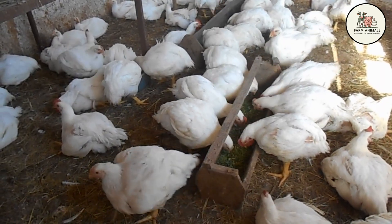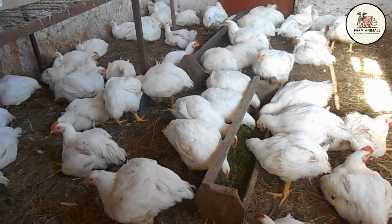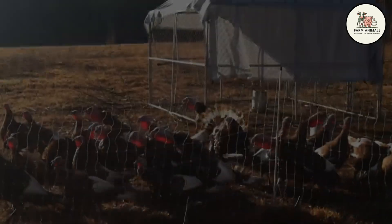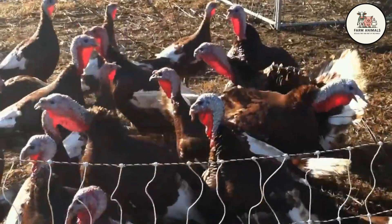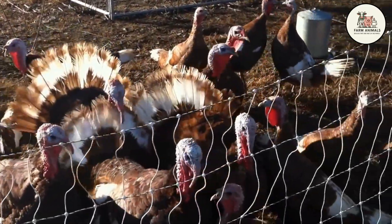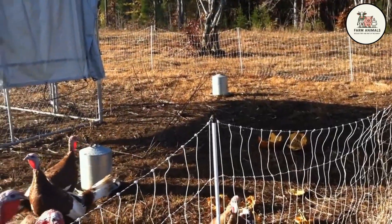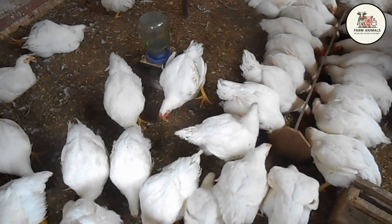Feed Conversion Ratio (FCR): the Cobb or Ross chicken has an exceptional FCR, generally around or less than 1.5 — meaning less than 1.5 pounds of feed for one pound of meat. This is the engine of its profitability. The turkey, due to its final size and longer cycle, has a slightly higher FCR; while extremely efficient in early stages, the cost of maintaining a massive animal for additional weeks increases the final FCR. Feed cost is the largest expense factor in home poultry production, and even a slight FCR advantage in chickens translates into significant savings over the year.